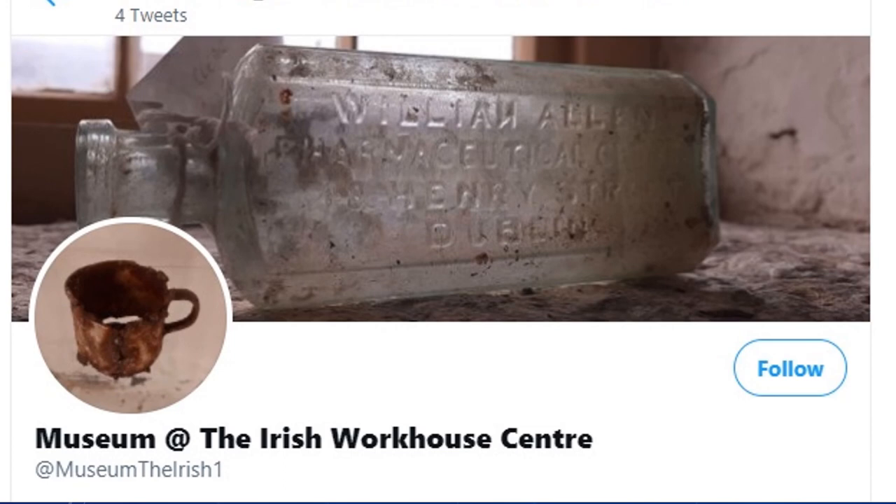I hope you enjoyed this short overview of what we are doing at the Irish Workhouse Museum. If you would like to follow us on Twitter, do so at @IrishWorkhouseCentre. Thank you.